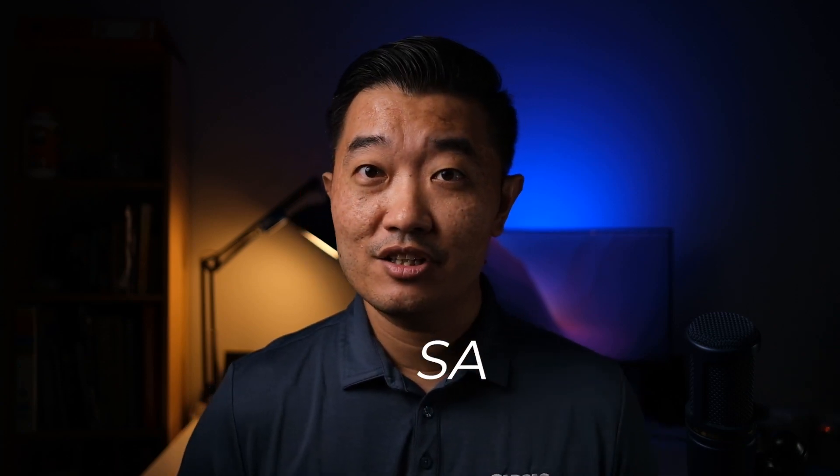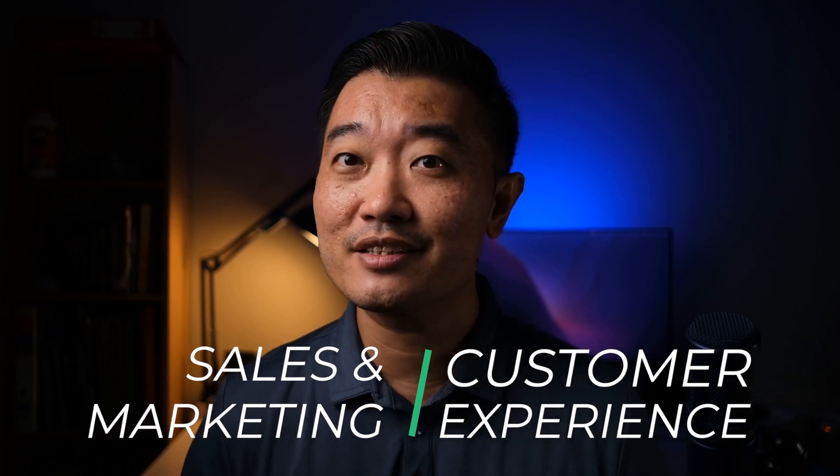Well folks, if you are a fuel dealer and you've been wondering what this whole CRM marketing automation software is all about, you've come to the right place. My name is Farid, and in this video we'll talk about some basic ways in which a CRM marketing automation software can take your company to the next level. When it comes down to it, there are two distinct things that a CRM marketing automation software can help your company with: number one is sales and marketing, and number two is customer experience.